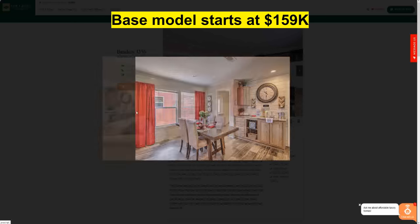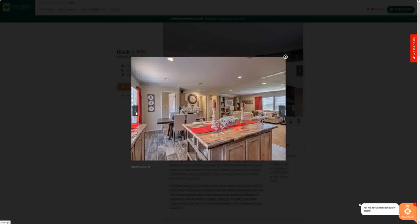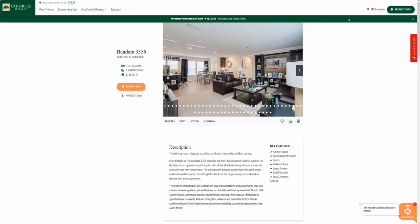I'm assuming the one I filmed is pretty close to a base model, if not the base model, since most of the homes on their lot were base models. So hopefully you get a good idea of what the price is. I will see you in the next one — thanks for watching. Make sure you're hitting the like button, hitting the subscribe button, all that kind of stuff. I will see you in the next one. Thanks for watching. Bye.